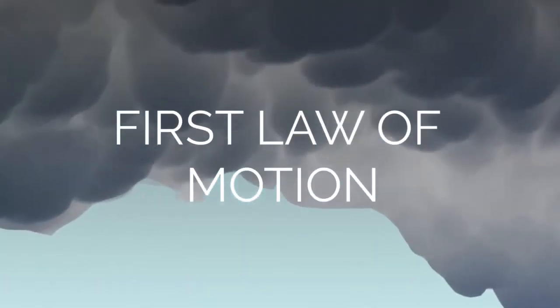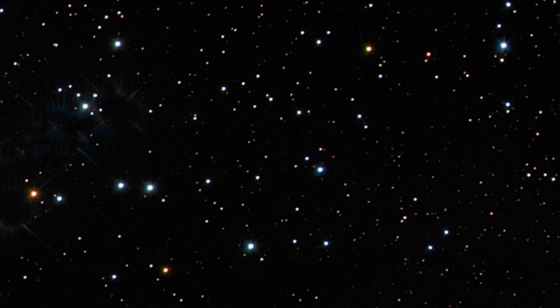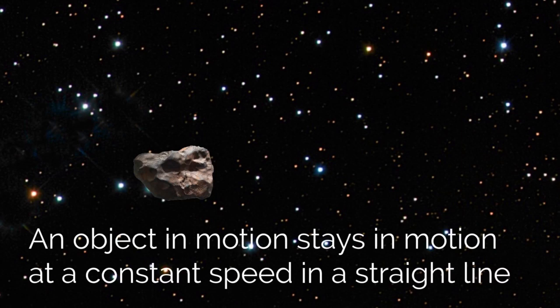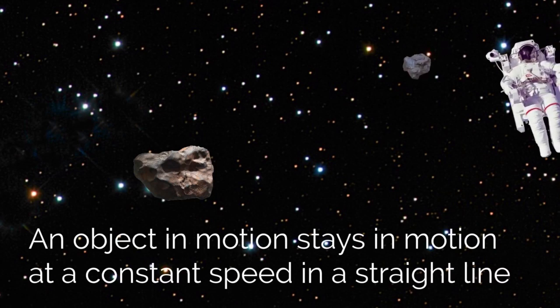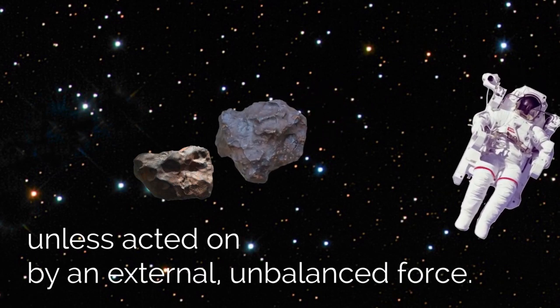His first law of motion sets the stage for how everything in the universe is related. An object at rest stays at rest. An object in motion stays in motion at a constant speed in a straight line unless acted on by an external unbalanced force.